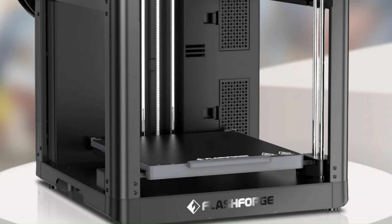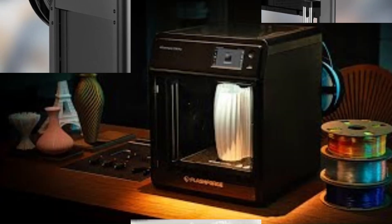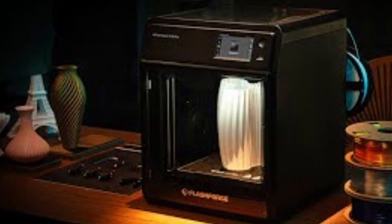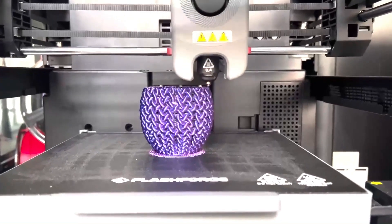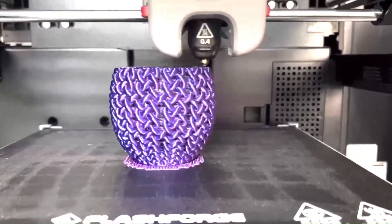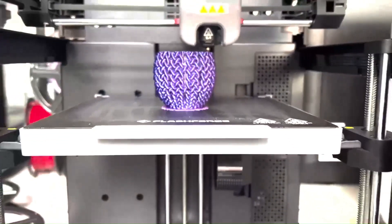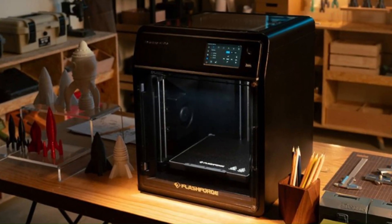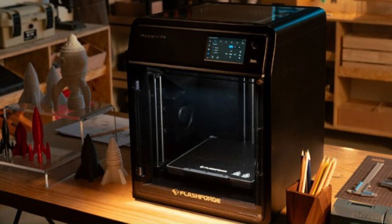Additionally, the printer's compatibility with a wide range of filament materials, from PLA to ABS and beyond, provides users with unparalleled flexibility and versatility in their printing endeavors. Whether you're crafting prototypes, artistic creations, or functional parts, the Adventurer 5M delivers consistent and reliable results, empowering users to bring their ideas to life with precision and ease.